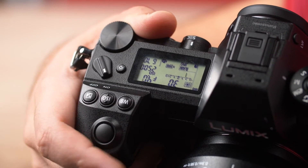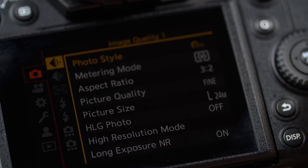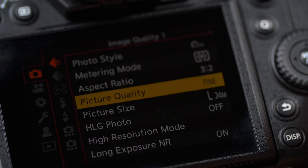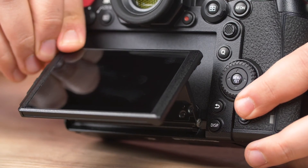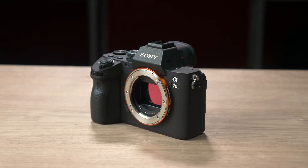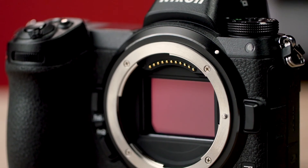The new battery system is good for nearly 400 shots — better than Canon and Nikon's mirrorless offerings, but falling short of the Sony a7 III. I'm very impressed with the build quality and ergonomics of this camera. The button layout and menu structure are intuitive, and I haven't lost any of the dials and wheels that I'm used to using. I think I can safely say that this layout and size is my favorite out of all full-frame mirrorless cameras.